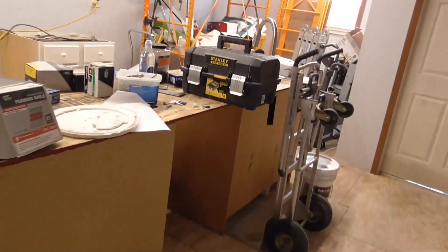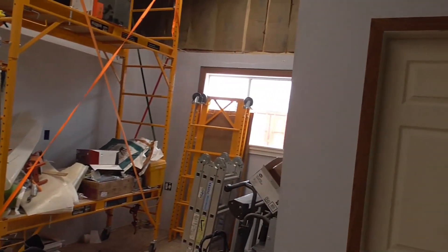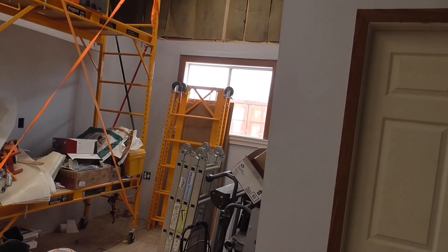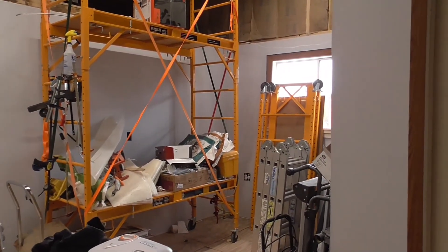We got a dishwasher, and we got the front window in — that's where the air conditioner used to be. We took that out and put the window in, and it's the same as the one on the other side, so they match, which is nice in the front of a house.